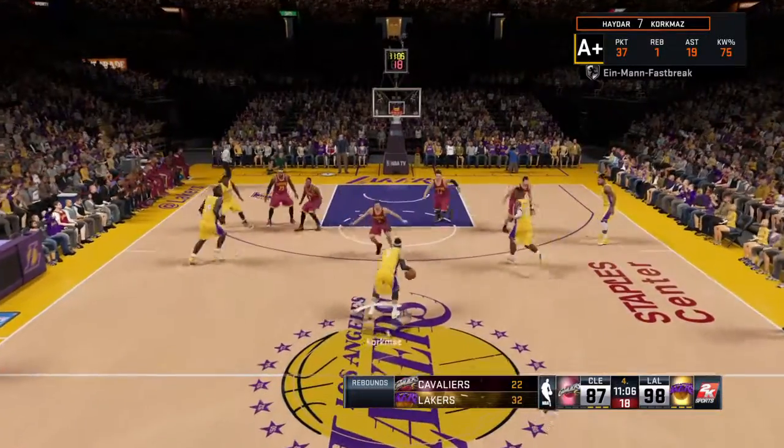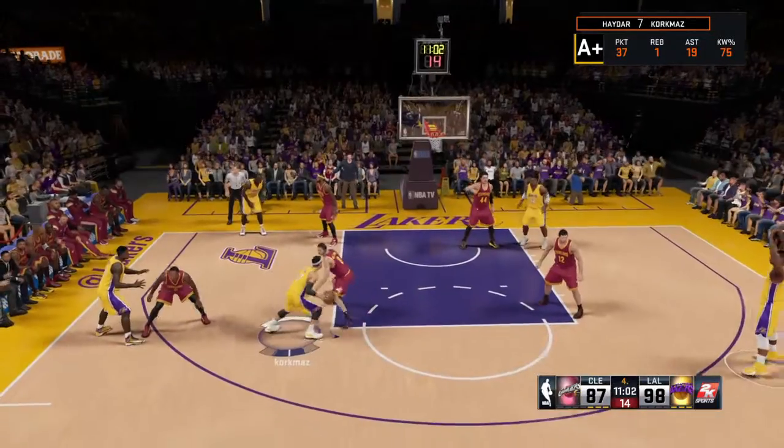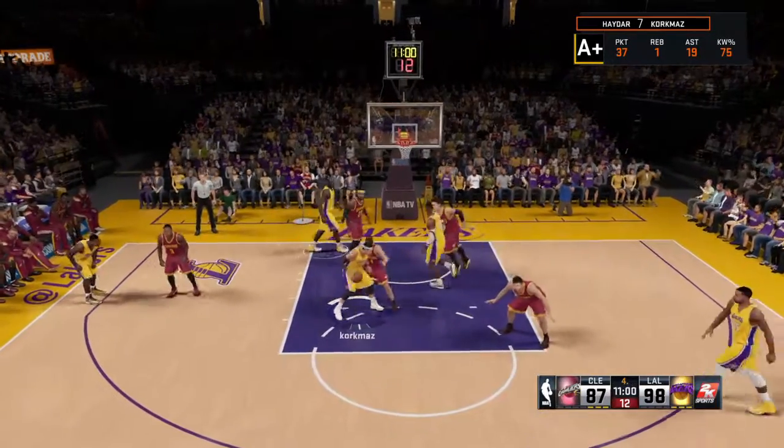That plus ten rebound advantage tells you all you need to know. Yeah, not to mention what it says on the scoreboard. I mean, they're really pushing them around physically at this point.